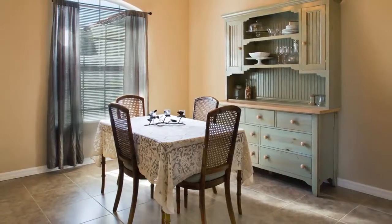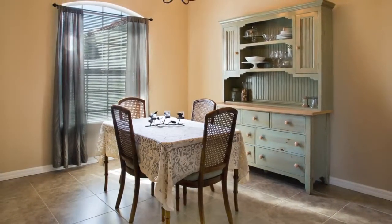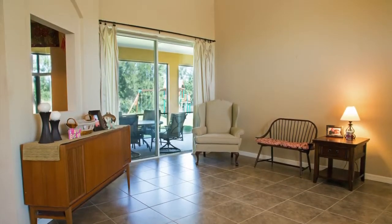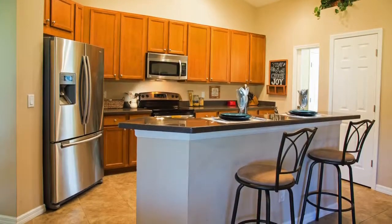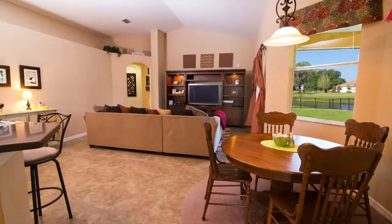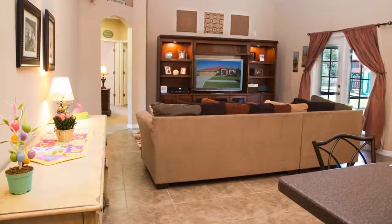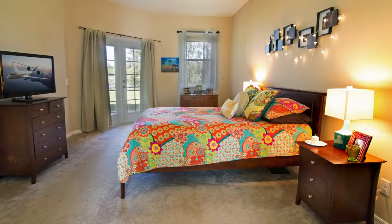Spacious formal dining room for those big holiday meals. Comfy formal living room for a cup of coffee with guests. Open island chef's kitchen with large closet pantry, stainless steel appliances, and eat-in cafe area. Entertaining-size family room features double French doors to the lanai.